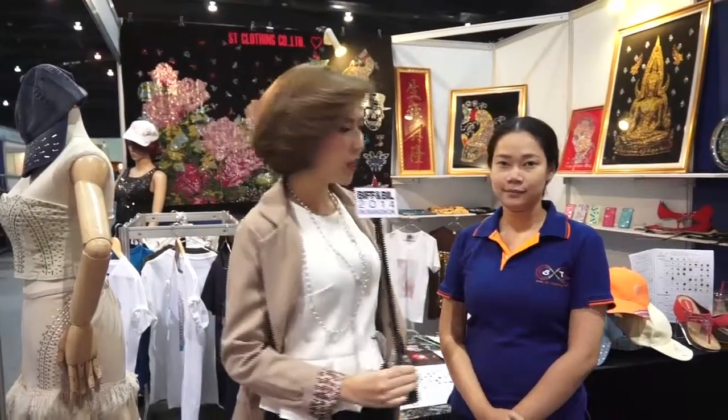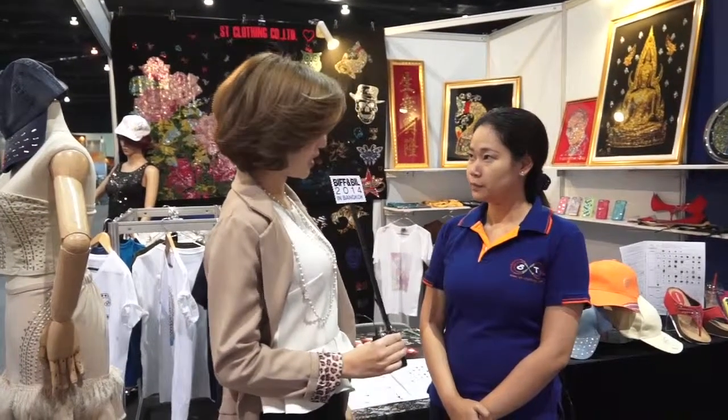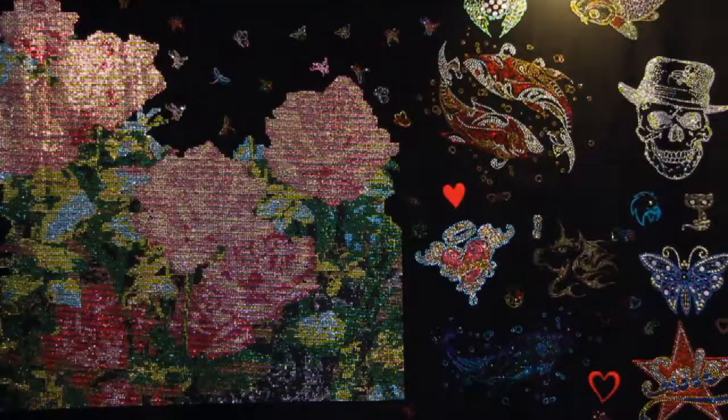This booth is very interesting because we're talking about clothing accessories, and now I am at For HD Clothing company. I'd like to ask you a few questions — what kind of products do you produce for the customer?